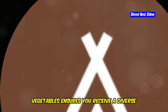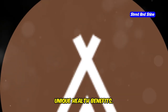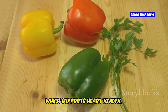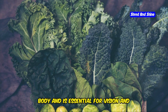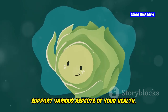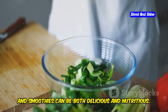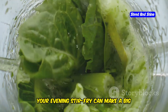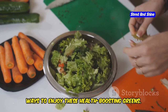Incorporating a variety of colorful vegetables ensures you receive a diverse range of nutrients for overall well-being. Each color represents different phytonutrients and antioxidants that offer unique health benefits. Red vegetables like tomatoes and bell peppers are rich in lycopene, which supports heart health. Orange vegetables like carrots and sweet potatoes are high in beta-carotene, converted into vitamin A in the body and essential for vision and immune function. By eating a rainbow of vegetables, you can maximize your nutrient intake. Preparing meals with greens doesn't have to be complicated — simple dishes like salads, stir-fries, and smoothies can be both delicious and nutritious.